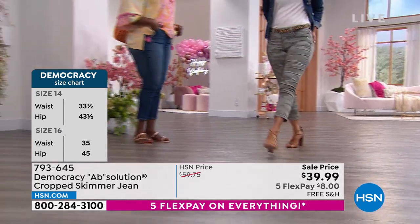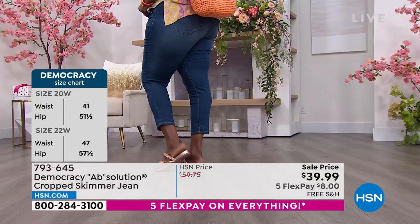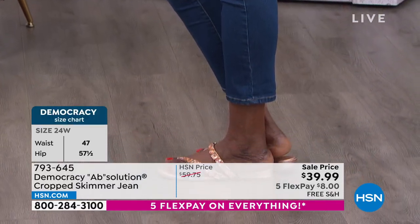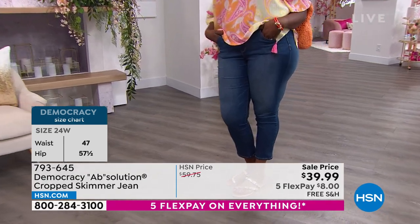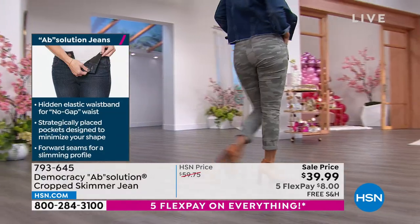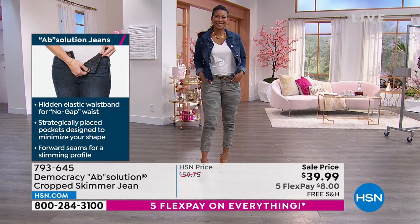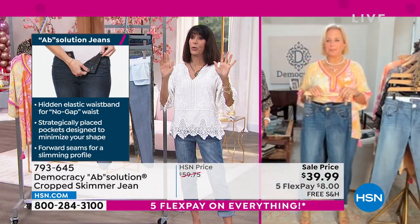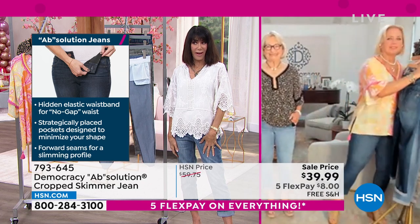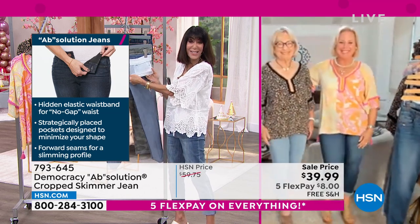We're founded on the principle of curve equality, which acknowledges that all shapes are different but created equal. We don't assign a value to one shape over another — we embrace all of you. Our pledge with Democracy is that whatever you bring to our jeans, we're going to give you polish and shine and make you look the best you possibly can. We're also a multi-generational brand — fashion that's accessible and affordable for women of all ages, all shapes, all sizes. I was recently in a major department store where you can find Democracy, and you are not finding prices like this out there.